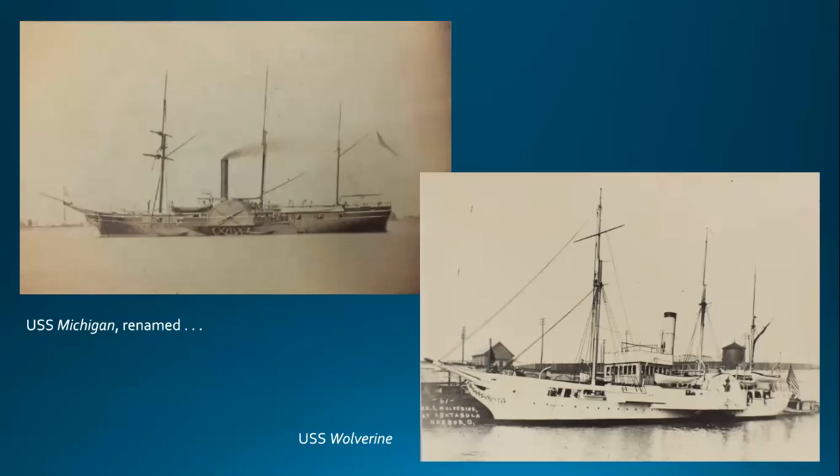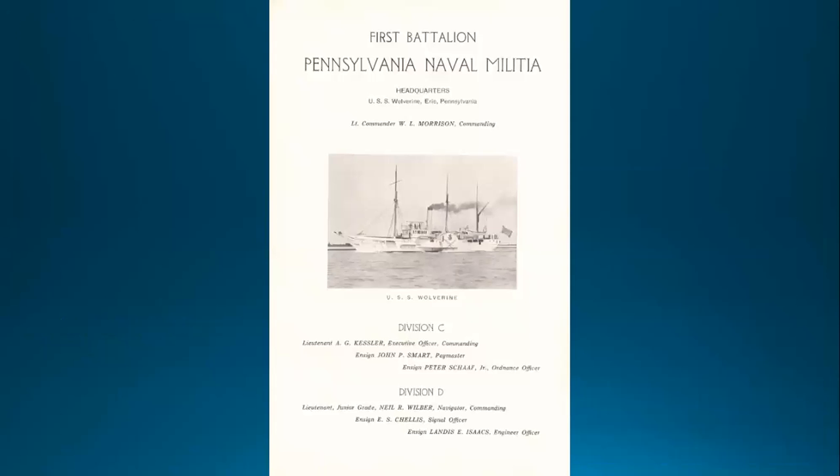In 1905 her name was changed to Wolverine, and in 1912 the Navy decommissioned her. The ship was then turned over to the naval forces of Pennsylvania, known as the PA Naval Militia. Wolverine served as headquarters for Divisions C and D, while Divisions A and B were headquartered at Navy Island, now the Philadelphia Navy Yard. The men who trained there were the first to answer the call when the United States entered World War I, on duty less than 24 hours after their commander received the call.